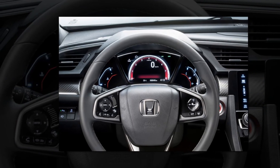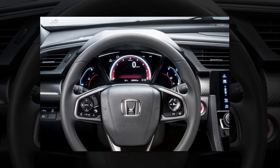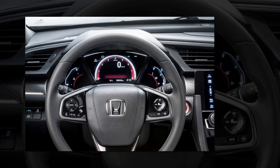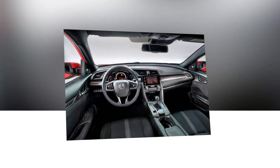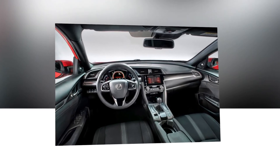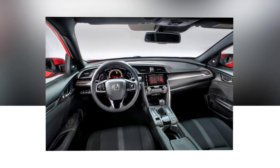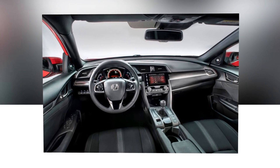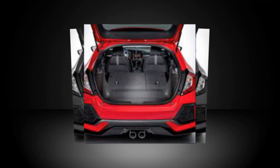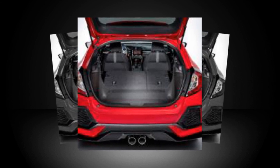With all this cutting-edge technology combining to make the Honda Civic a car that demands your attention, you might expect a price tag that's just out of reach. But you could park a Honda Civic 1.6 litre i-DTEC SE manual on your drive for just £249 a month on one of Honda's attractive PCP finance deals. And if you are a buyer who prefers to pay cash, the Civic is equally appealing, with prices starting at £20,120.